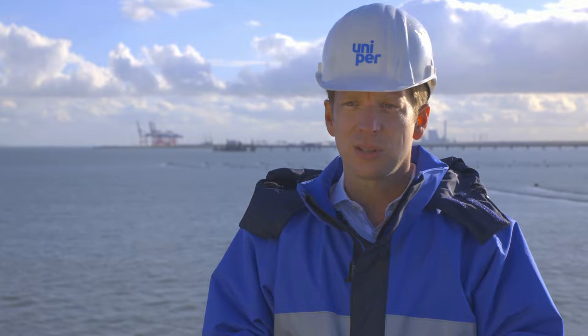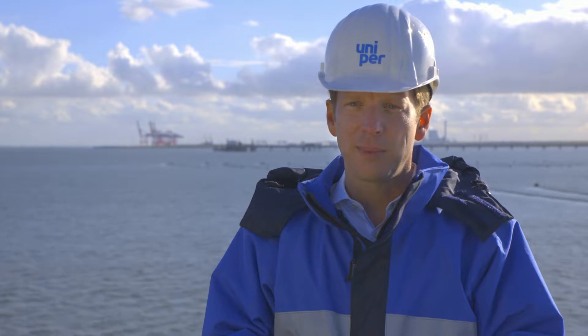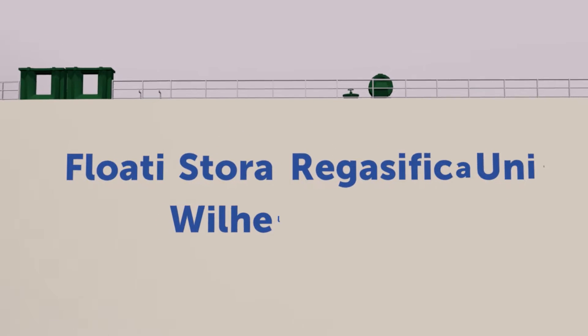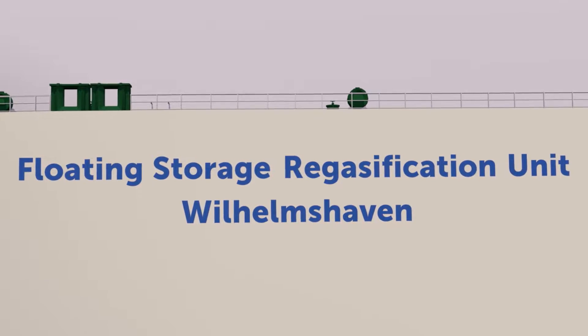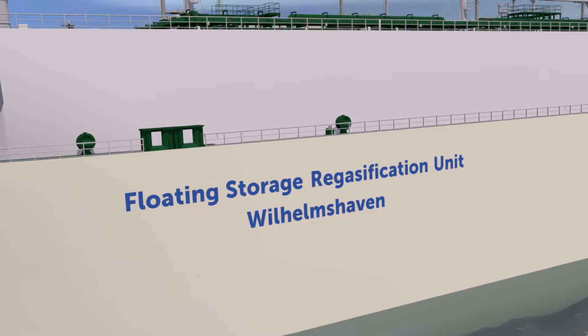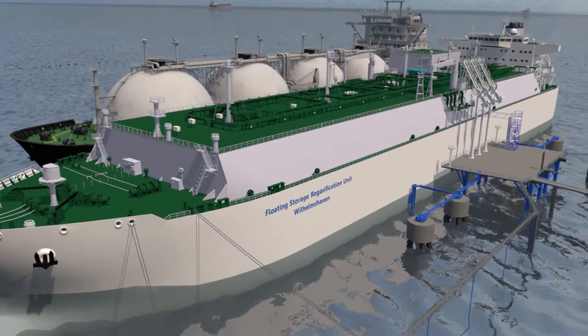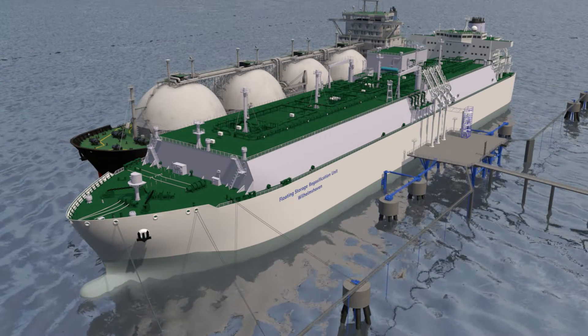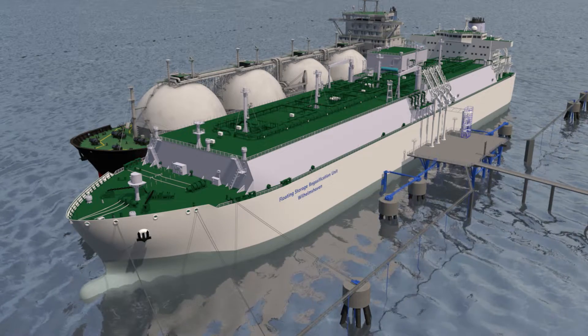We see an FSRU as the most economical solution that can be implemented most quickly. FSRU — Floating Storage Regasification Unit — is a floating storage facility in which LNG, that is, natural gas in its liquefied form, is converted back to gas. Afterwards, the gas is fed into the grid and delivered to the consumer.